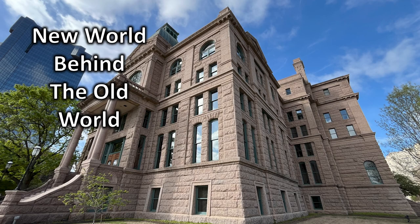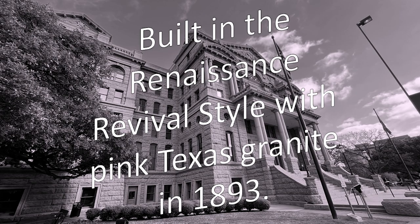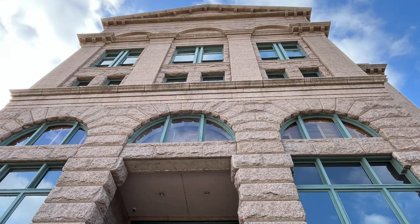Look at that new world building behind this old world looking structure — isn't that awesome? The Tarrant County Courthouse was built in the Renaissance Revival style with pink Texas granite in 1893 and completed in 1895. Only two years to build this beautiful structure.